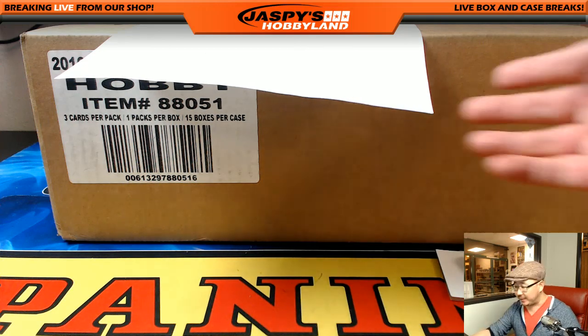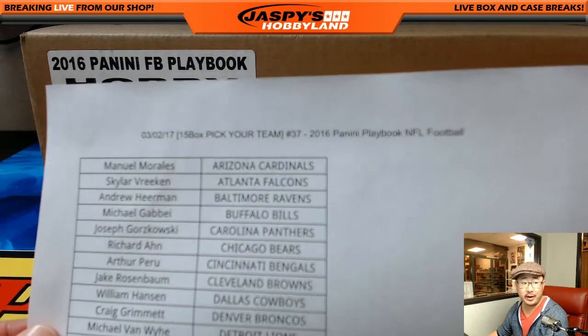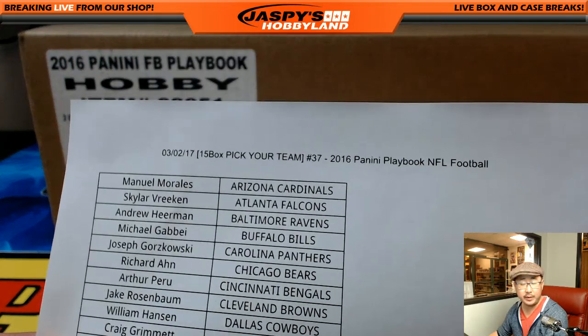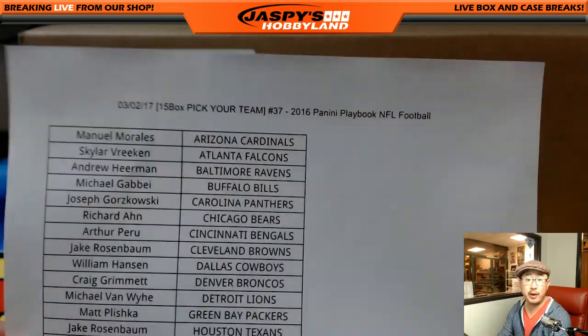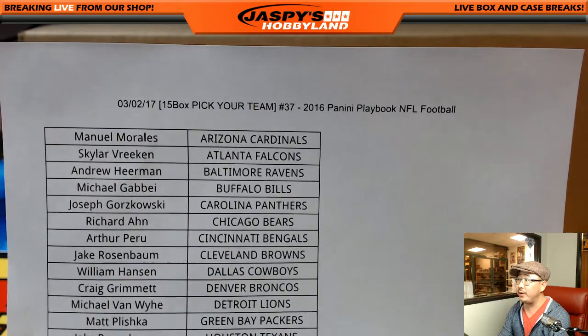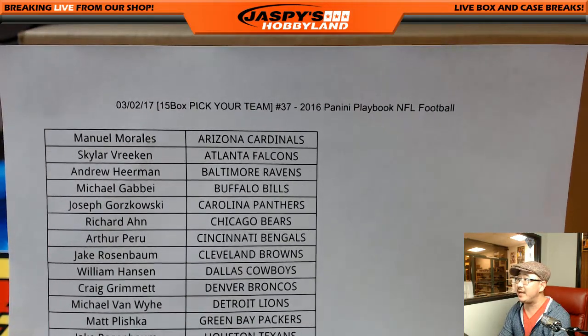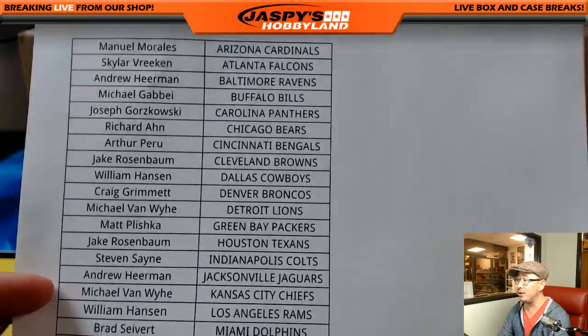Good evening everyone, Joe for Jaspi's Hobbyland here. We're doing a quick little Playbook break right here, ladies and gentlemen, before we start five cases of Super Break Football. So as soon as this is over, we'll launch into our first of five cases of Super Break Football Buyback Edition. Right now we are doing Pick Your Team number 37, 2016 Panini Playbook Football — all 15 boxes of the newer Playbook.